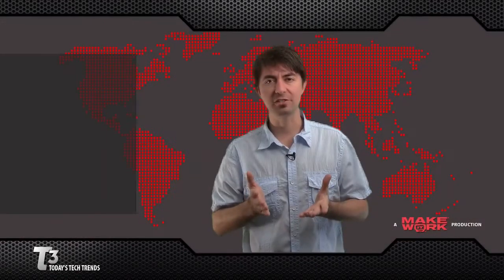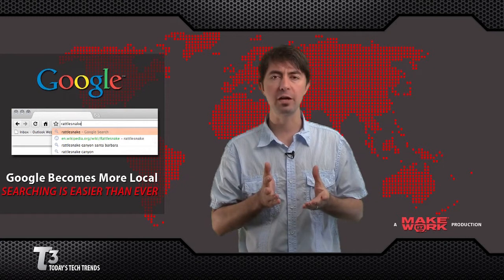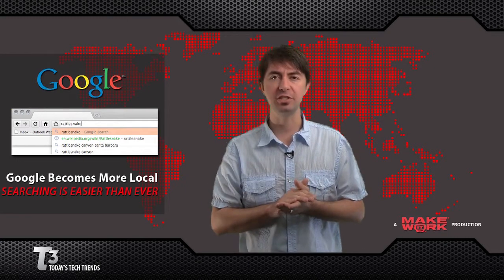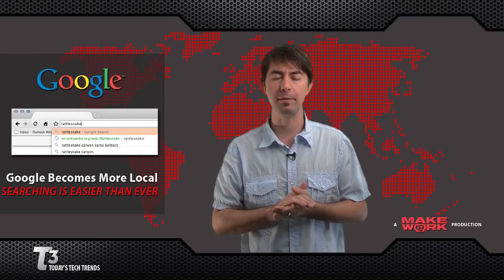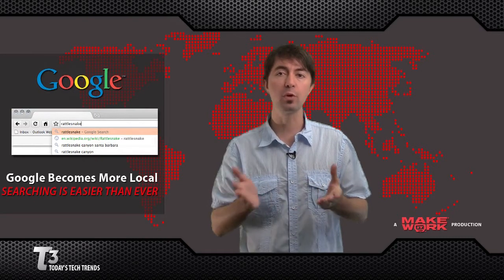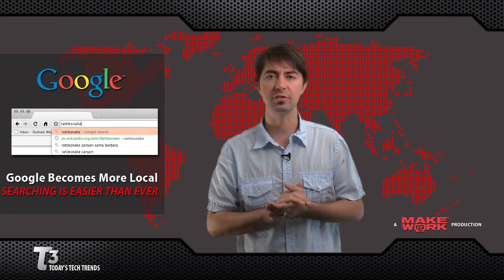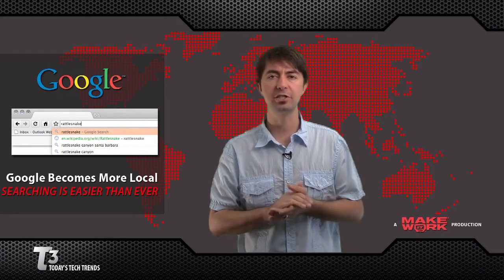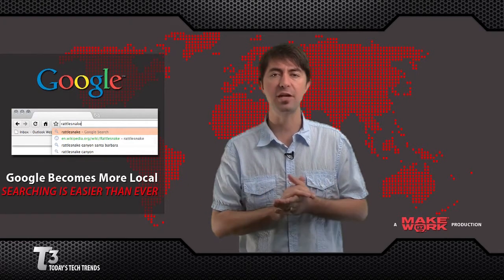Google has announced some enhancements to their Google Suggest feature. This is the feature when you do a query on Google where it gives you some suggestions as to what you may be looking for if it differs from the results that were displayed. These new enhancements determine where you are and aim to give you more relevant and localized search results. Google Suggest launched last year and was region-specific, but is now tailored for specific metro areas.